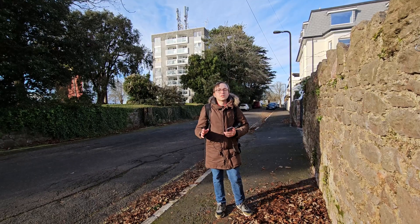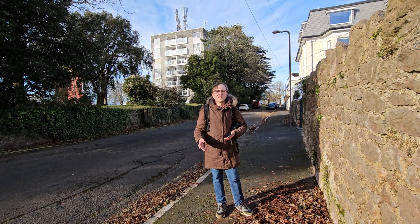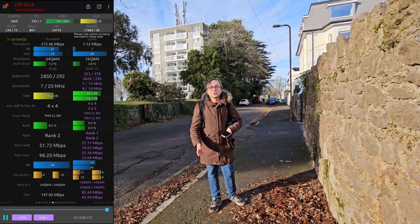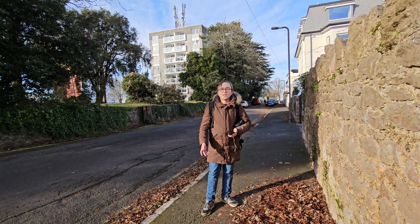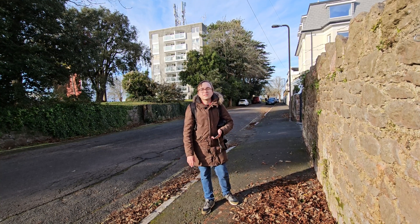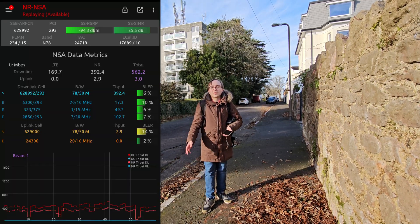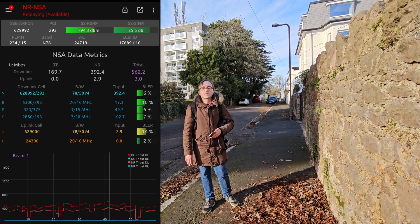Crucially then, how does it perform? Well on 4G the site is delivering just under about 300 Mbps downlink with 3-way 4G carrier aggregation. Meanwhile on 5G, when doing dual connectivity non-standalone with a 50 MHz N78 carrier, I've been sitting at about 500 Mbps downlink performance aggregated across the 4G carriers and the 50 MHz N78.